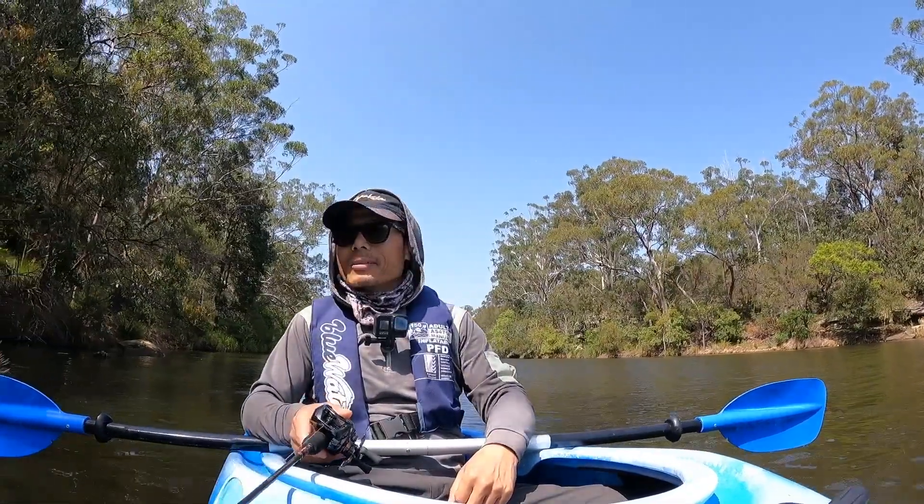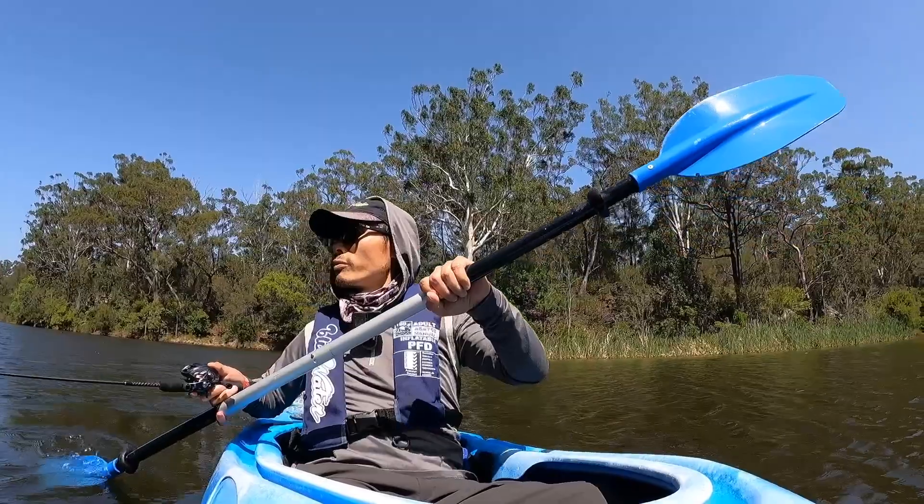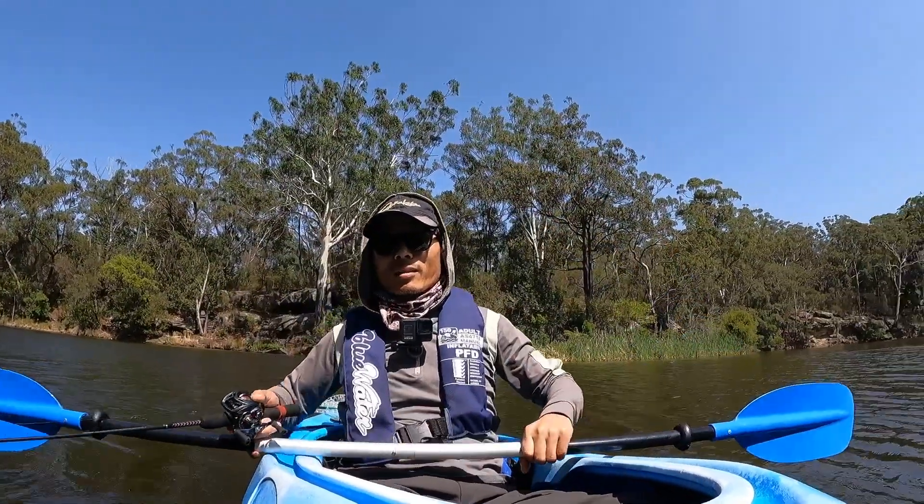Today is heavy wind, so it's a little tough for kayak fishing. Too much wind — I need to control my kayak.